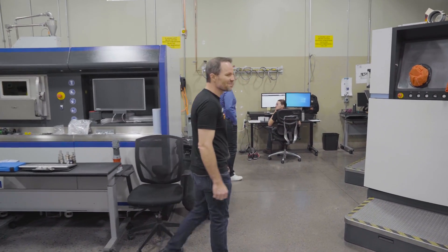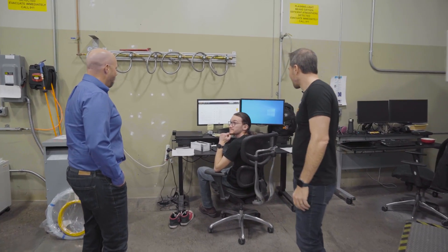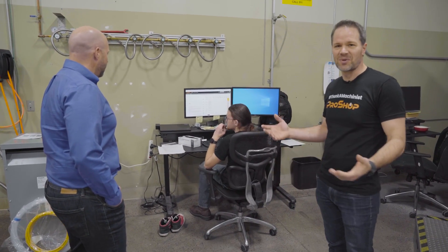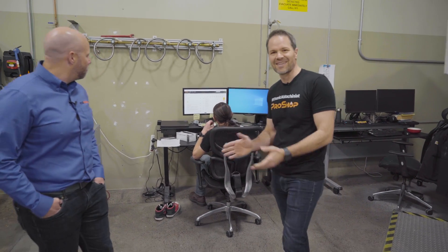I noticed this gentleman over here — he's running ProShop right now. So Garrett, what are you doing in ProShop right now? I promise we didn't stage that. He's using the equipment module for equipment calibration and preventative maintenance. That's right. Awesome, very cool.